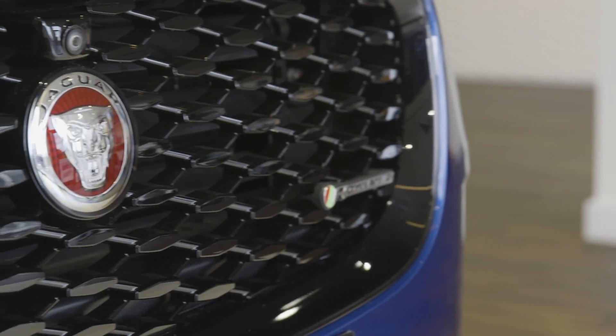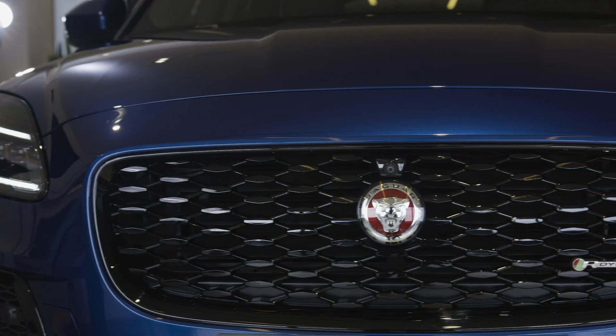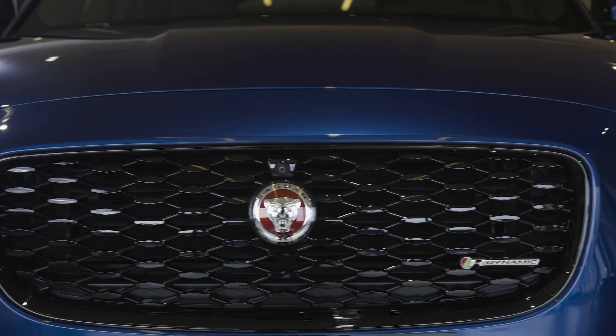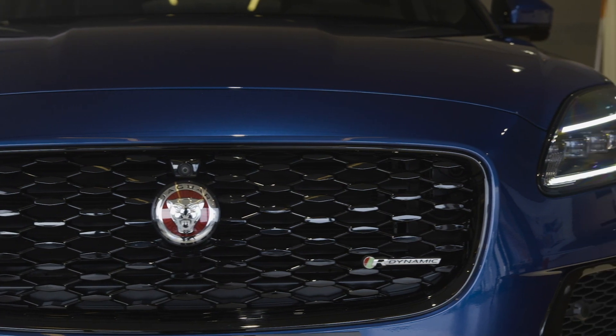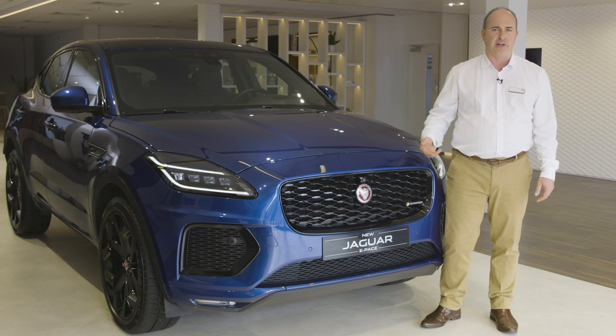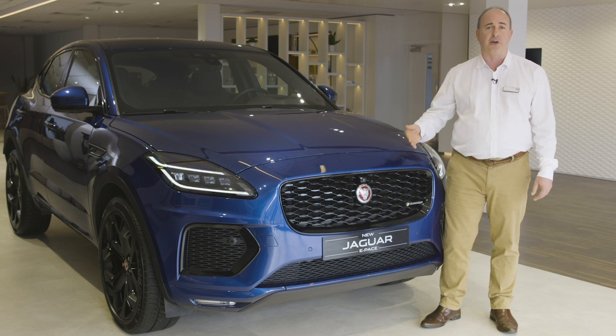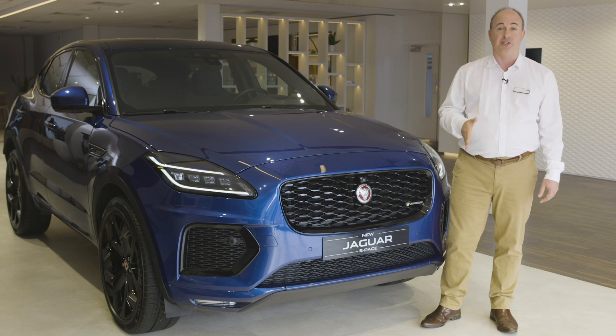It also reaches 60 miles an hour in a very tidy 6.1 seconds for a rewarding dynamic drive. On longer journeys, the electric motor works in combination with the 1.5-litre petrol engine, regaining charge when the car decelerates. For typical usage, the E-Pace P300E combines efficient motorway driving with zero-emission city driving.